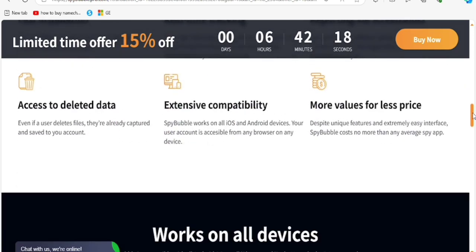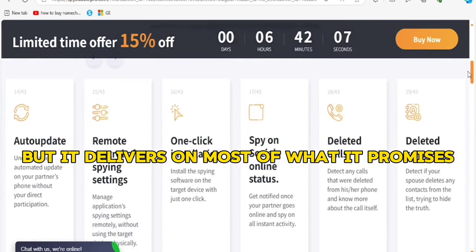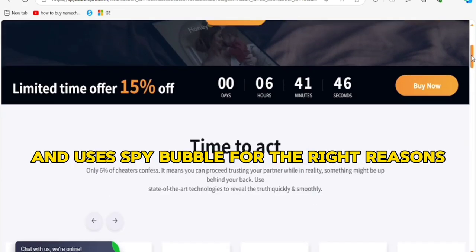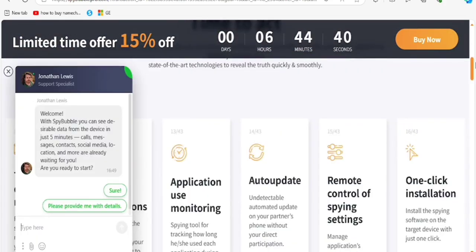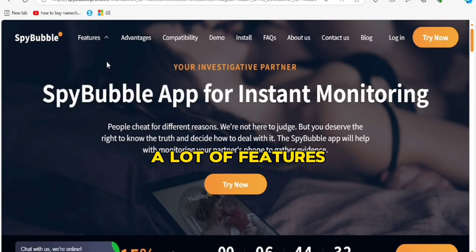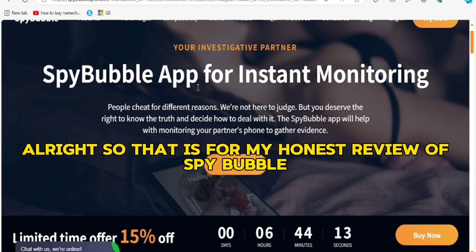So is SpyBubble legit? Absolutely — it is legit. It's not perfect, but it delivers on most of what it promises. Always make sure you are following the law and using SpyBubble for the right reasons, like keeping your kids safe or ensuring your employees are staying productive. SpyBubble is a legit monitoring app, and if you're looking for something that offers a lot of features and you're willing to pay a premium price, then SpyBubble could be worth a shot.